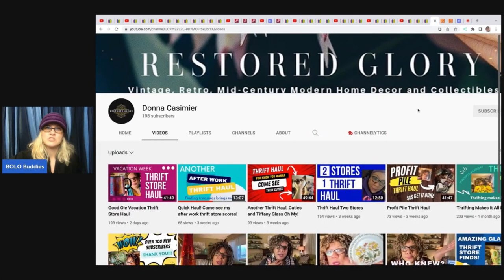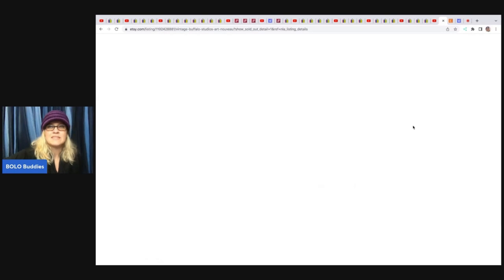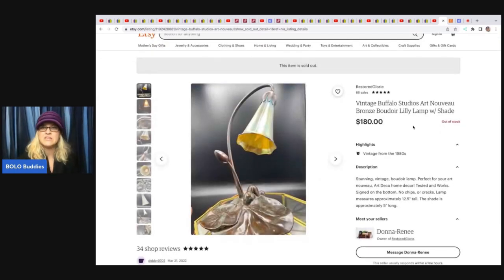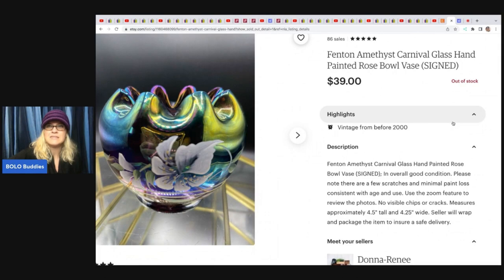The next item comes from Restored Glory — she does a lot of breakables, glass, and vintage items. If you want to learn about that, definitely subscribe. She sold this beautiful lamp on Etsy — it's a vintage Buffalo Studios Art Nouveau Boudoir Lily Lamp with shade. She sold it for $180 and picked it up for $40 at a flea market. The next item she sold is this Fenton Amethyst Carnival Glass Painted Rose Bowl Vase, and it is signed. She got it for $7.99 at a thrift store and sold it for $55.